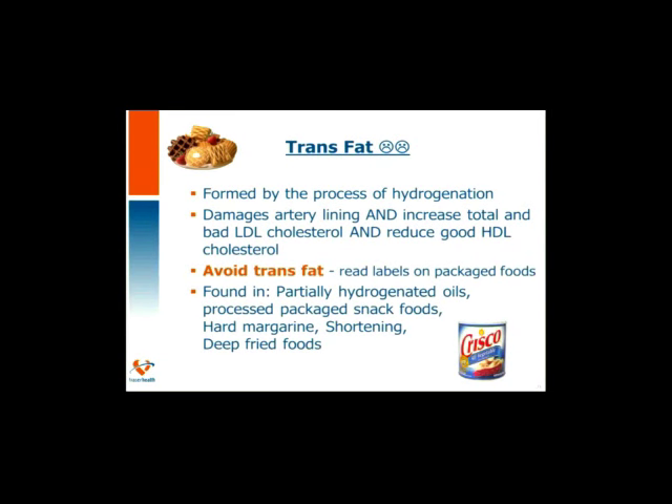Trans fats are quite dangerous for our heart health. Trans fats are mainly made by a process of hydrogenation. A small amount occurs naturally in foods, mostly some dairy products. But the trans fats we're most concerned about are coming from packaged, processed foods, where they're used to lengthen shelf life and increase taste. Trans fats are still found in many snack foods and would be listed on the ingredient list as partially hydrogenated oils. Looking at all labels to avoid trans fats is crucial. Trans fats damage that artery lining and also increase our bad LDL cholesterol while lowering our good cholesterol.